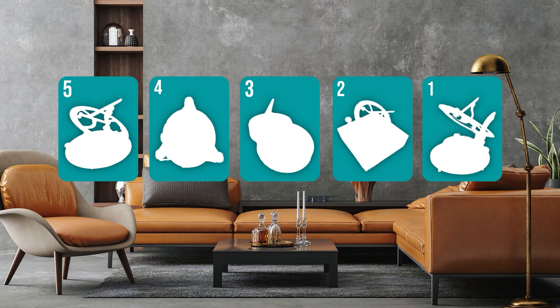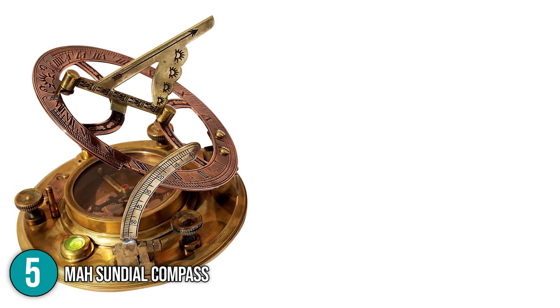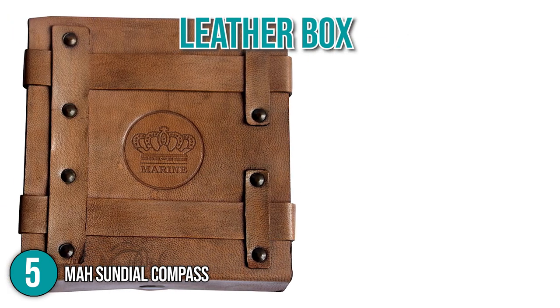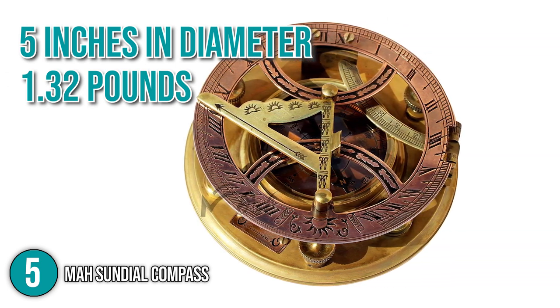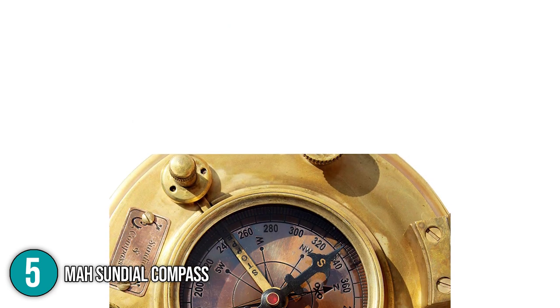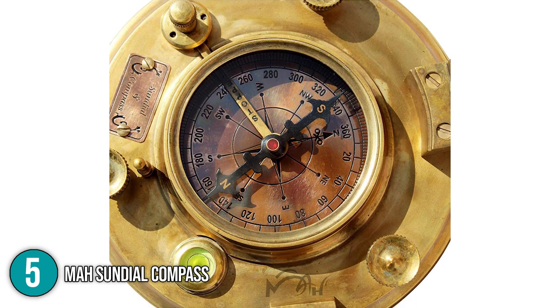The sundial clock coming in at number 5 on our list is the Ma Sundial Compass. The sundial is made from brass and copper, and it comes with a beautiful leather box that adds to the product's antique look. It measures 5 inches in diameter and weighs 1.32 pounds, and it makes a great tabletop decorative item for offices and living rooms. With the correct calibration and proper leveling, the sundial from Ma can be more than just a decoration.